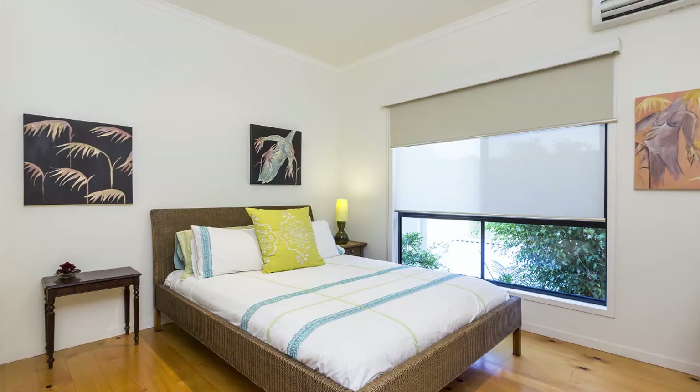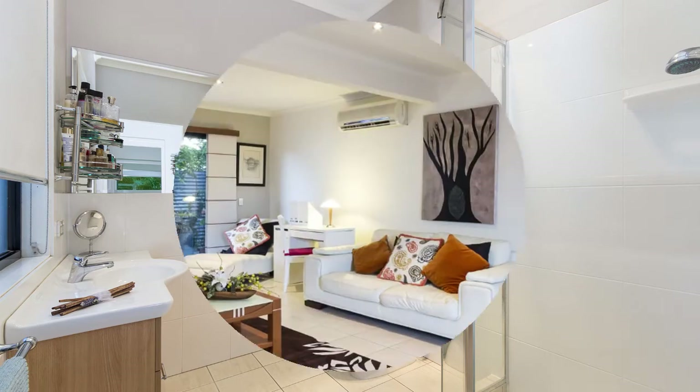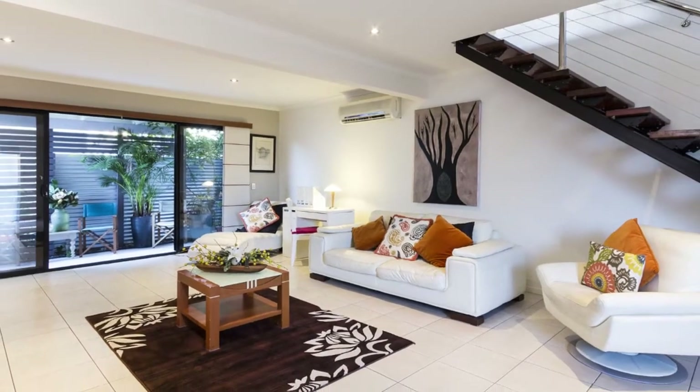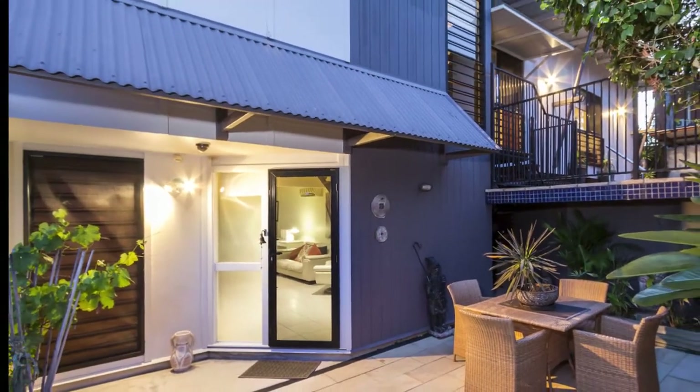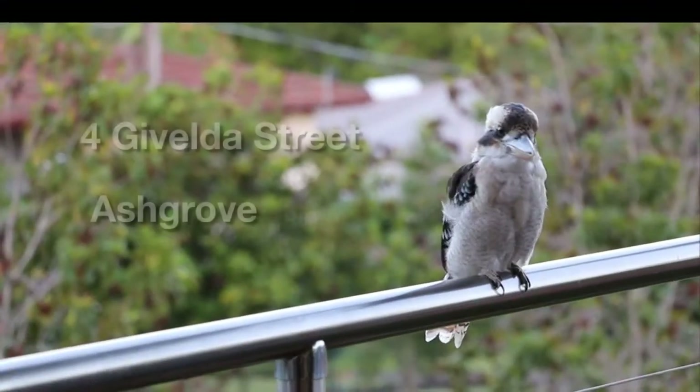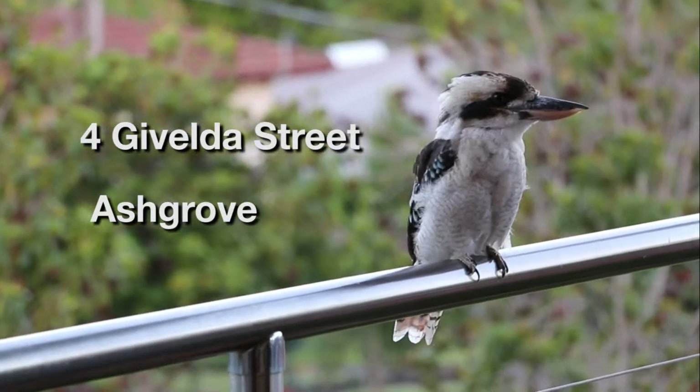All four bedrooms are generous with the master suite having a walk-in robe and ensuite. The family room with its calming neutral palette and easy care tiled floor adds another dimension to living options for a busy family. This property is in walking distance to Morris College, local cafes and parkland.